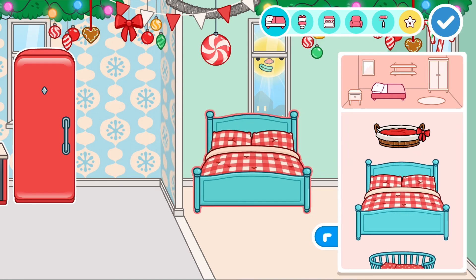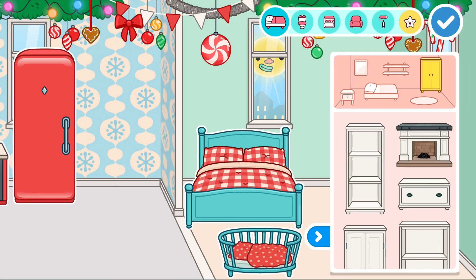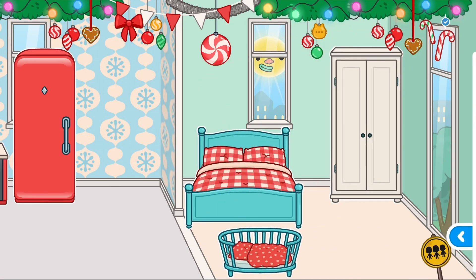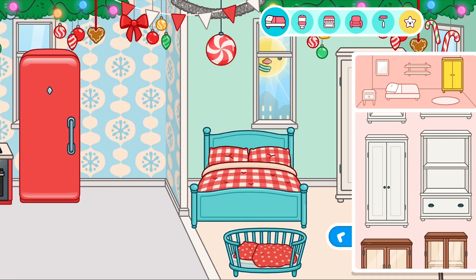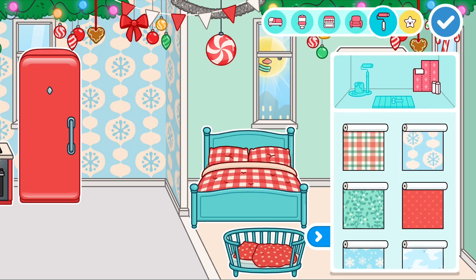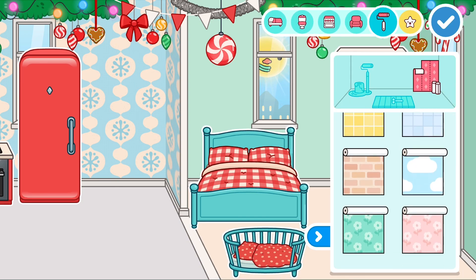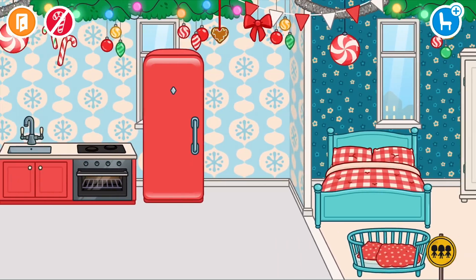Moving on to the bedroom — we're going to add a nice little bed and maybe a cot for a baby if they have one. There are wardrobes with a nice little white one, and there's a secret hat inside. We'll also add some Christmas wallpaper — this one, nice and flowery.